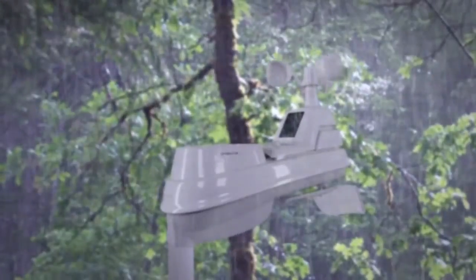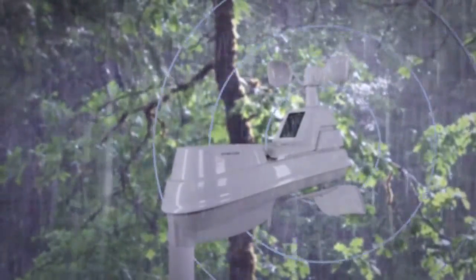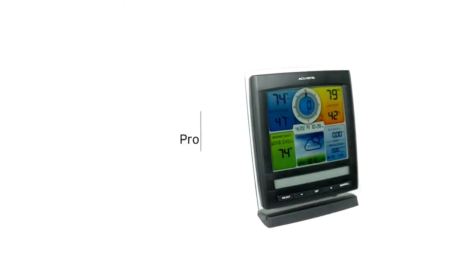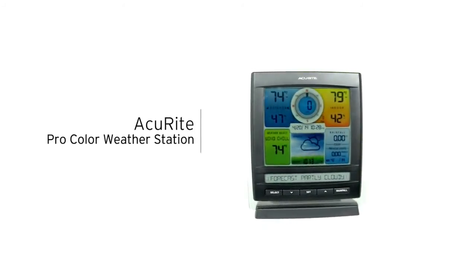The 5-in-1 sensor is easy to set up, includes mounting hardware, and features a two-year battery life for maintenance-free operation. Plan your outdoor activities with confidence with AccuRite's ProColor Weather Station.